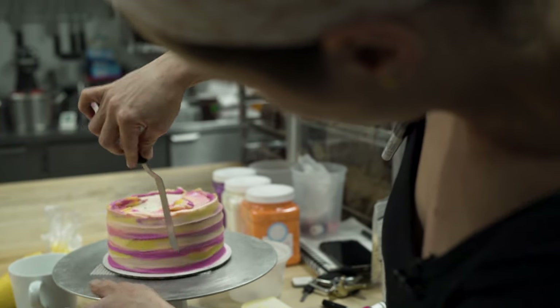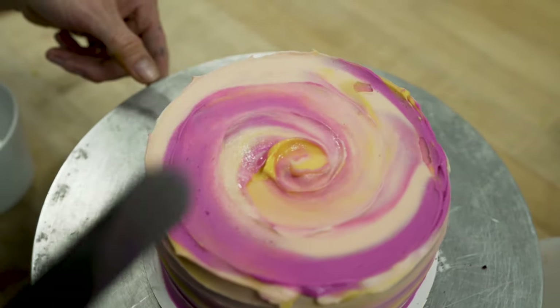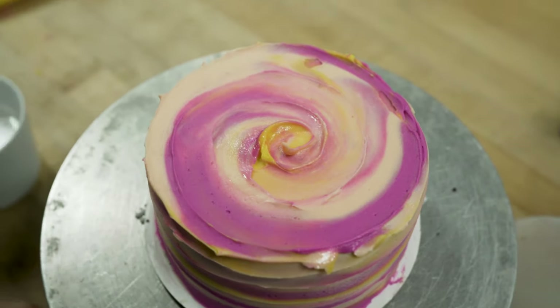And then there just becomes a point where it's like, OK, that's it. So don't touch it — spatula down.